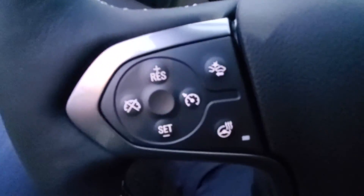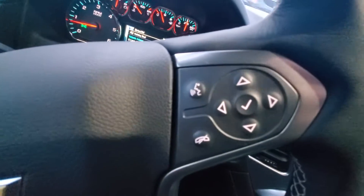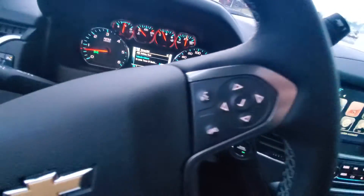On the left you've got your forward collision and your heated steering wheel and cruise control. On the right of the steering wheel you have your Bluetooth and your steering wheel mounted audio controls.